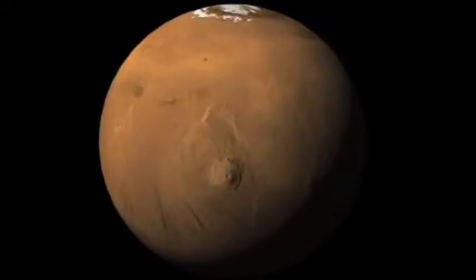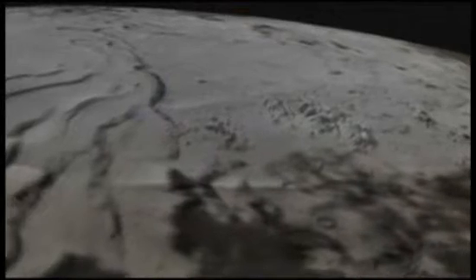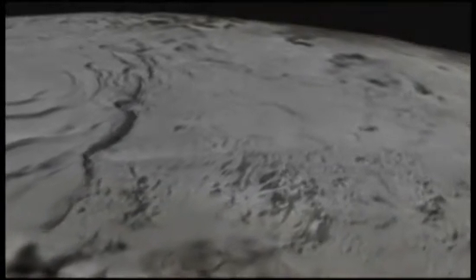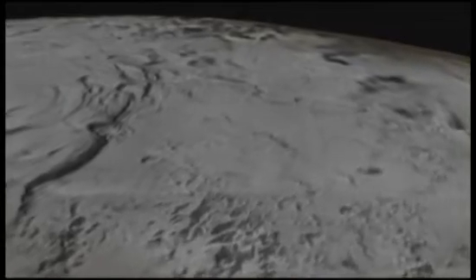One answer: the North Pole. From orbit, it seemed to be covered in frozen carbon dioxide — what we call dry ice. But might water exist below the surface?